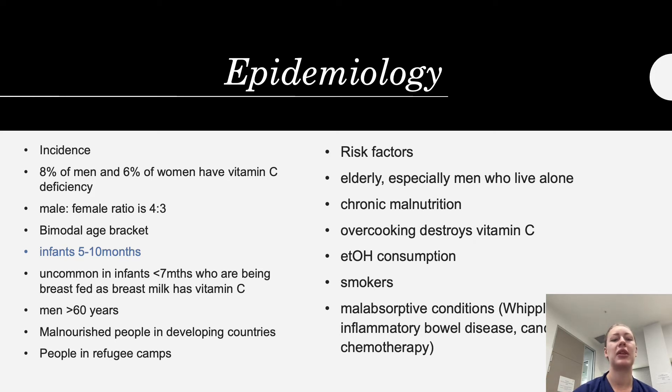Scurvy is also seen in men over 60 years of age. Others at risk include people with chronic malnourishment in developing countries, those in refugee camps, older people who live alone, people who overcook meals and destroy vitamin C with heat, people with high alcohol consumption, smokers, and those with malabsorptive conditions such as Whipple's disease, inflammatory bowel disease, or those undergoing cancer chemotherapy.